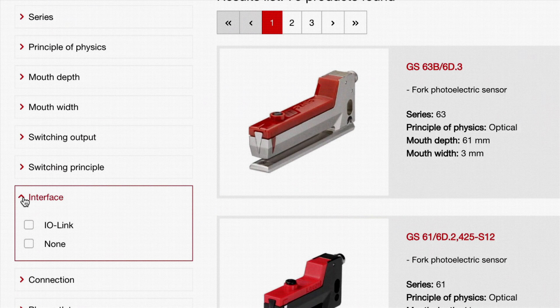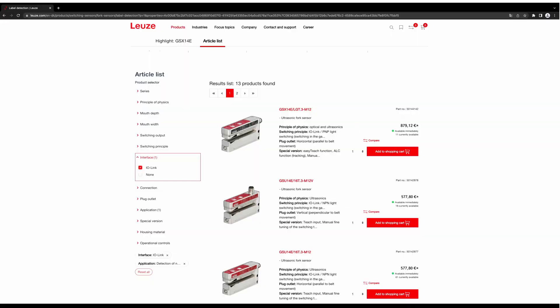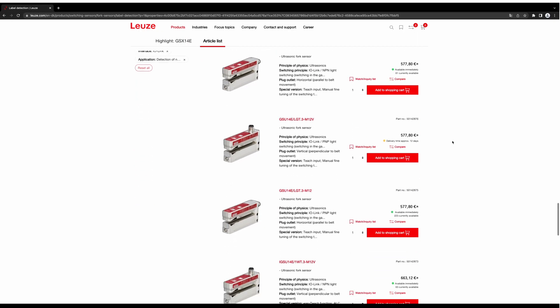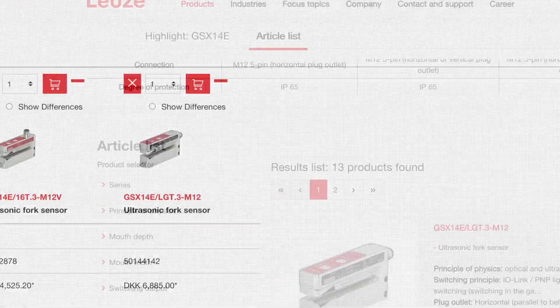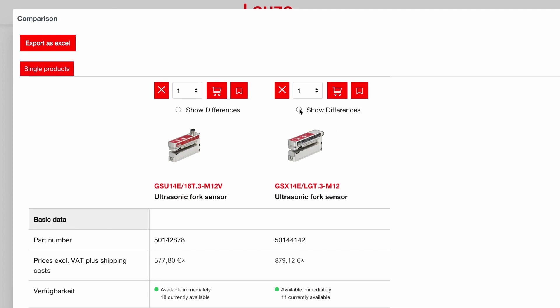With the intuitive product selector, you choose the features and functions to find your suitable product immediately. With the help of the comparison function, you can compare series and immediately see the differences between the products — there is no need for a time-consuming comparison.